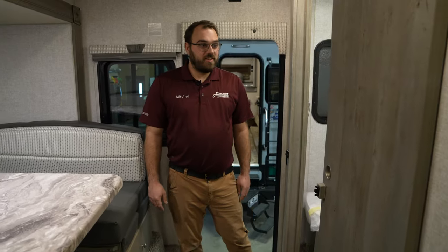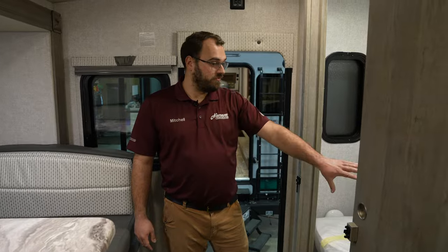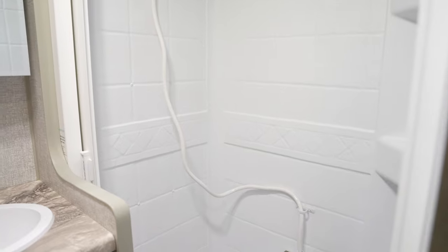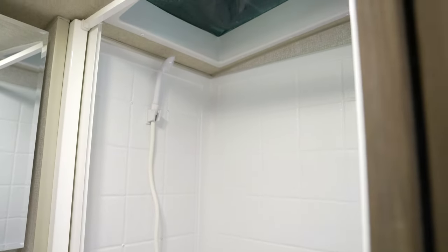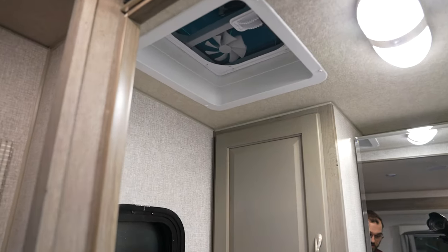Here we are on the inside of the 1150. One major benefit to the 1150 is you do get the full dry bath, meaning that the shower and the toilet are separate. You get that in both the 1150 and the 1140, given the larger size. You're going to have an exhaust fan in the bathroom, shower curtain, and all that good stuff.